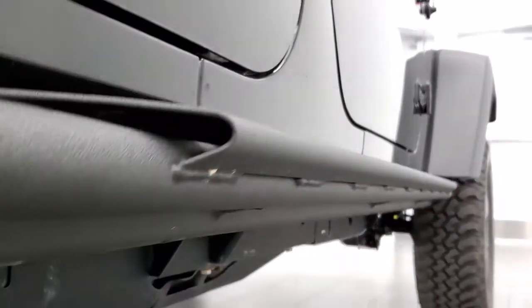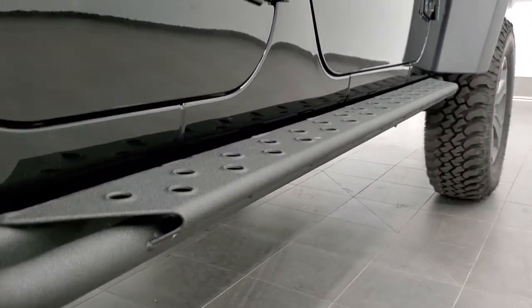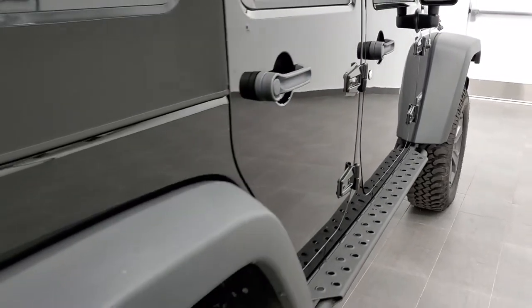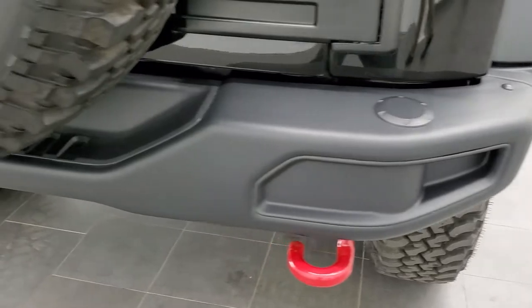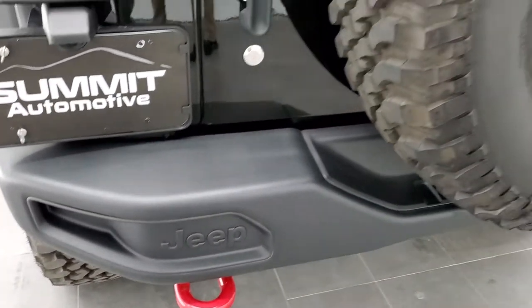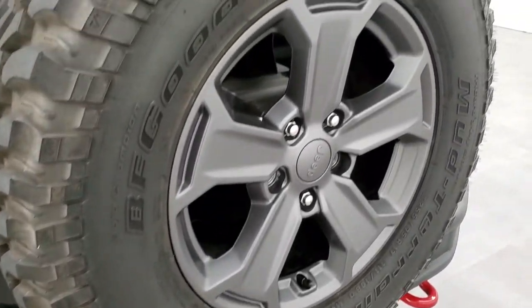It does come with the heavy-duty rock rails with the step pads on them. All the door hinges look great. Rear bumper is metal as well and you get those red tow hooks on the back too. Matching spare tire and rim.